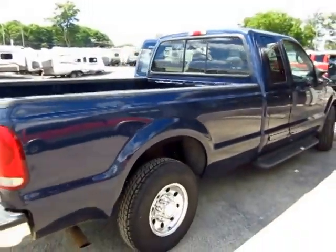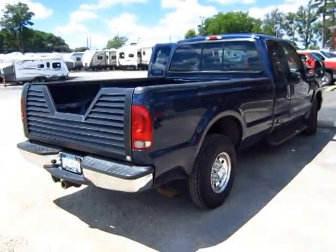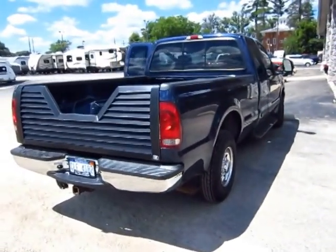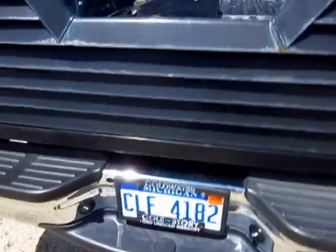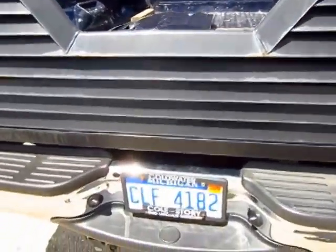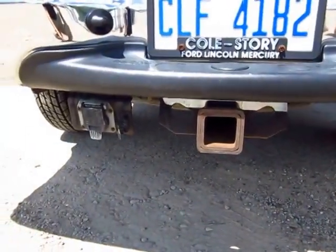This is a nice towing vehicle and you can see the specialized towing gate right there on the back. That slatted design lets you see while you're hooking up and makes it easier to see travel trailers. We not only have the original tailgate in here but you also get the slatted gate as well.